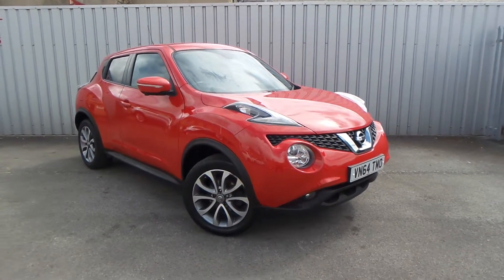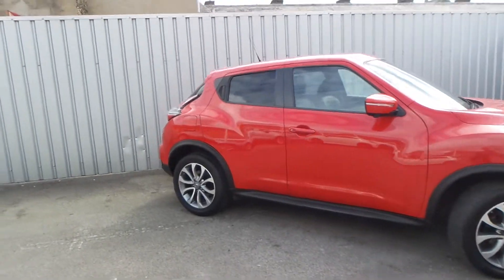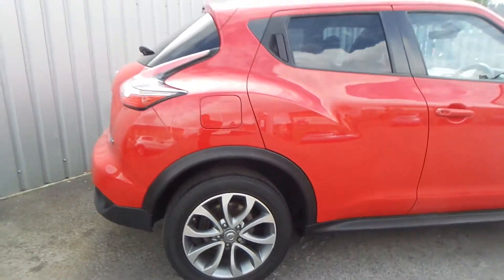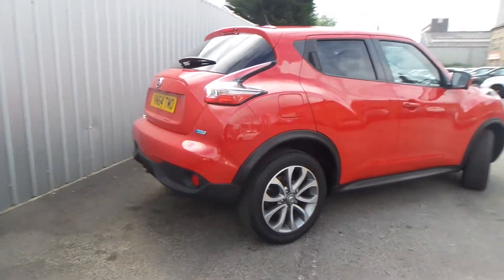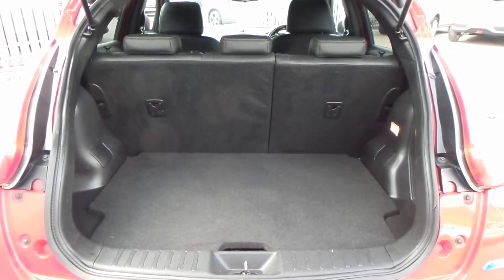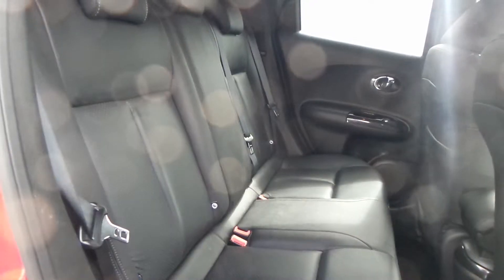Here we have a Nissan Juke 1.5 Diesel Tekna. As you can see, the vehicle comes with 17-inch alloy wheels. It's a really nice car, and you have a really good boot size with the vehicle too.